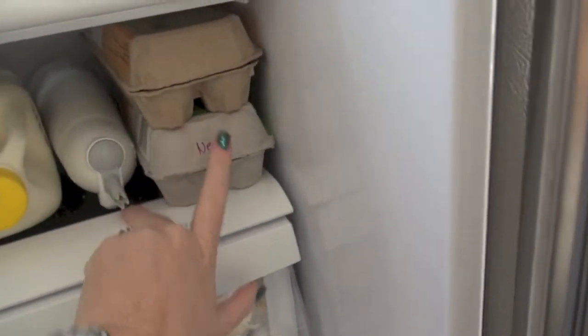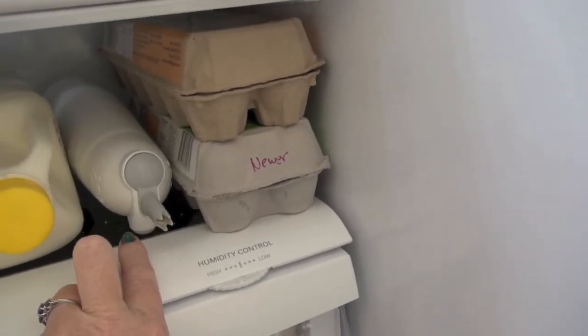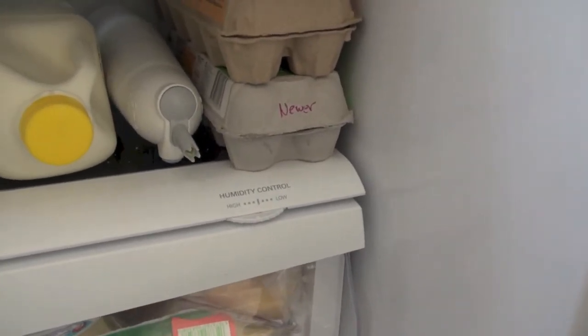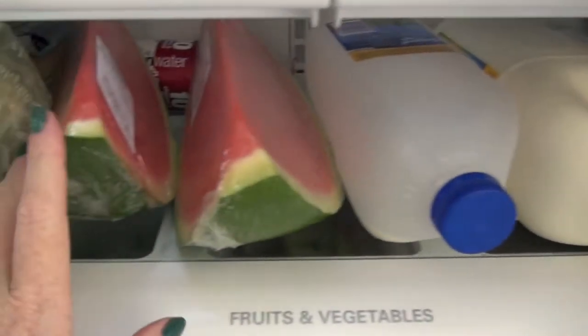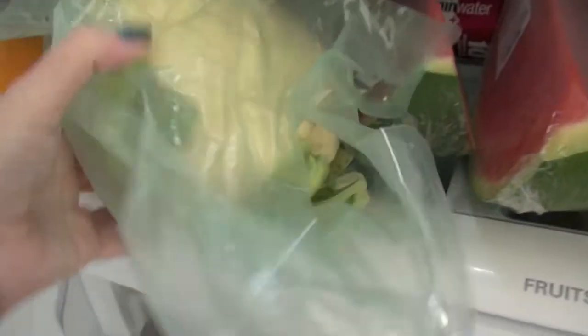We have eggs from our own chickens. There's some cream in there which we sometimes put on strawberries. Being sugar-free I'm trying to just put a little bit of cream, and especially with the aerator you don't have to use up a lot of cream in one go. I've got some more milks there. Watermelon — Jessie loves her watermelon. There's a cauliflower and half a pumpkin.